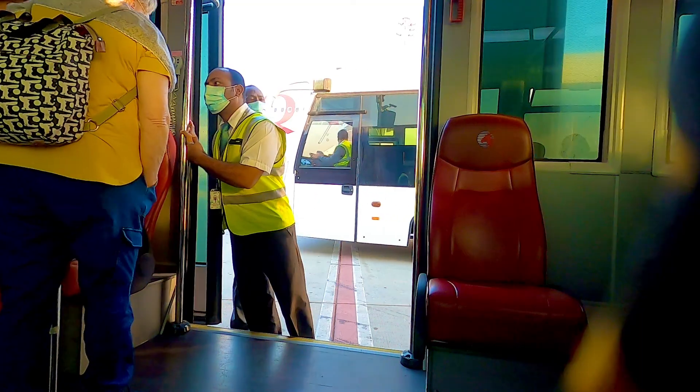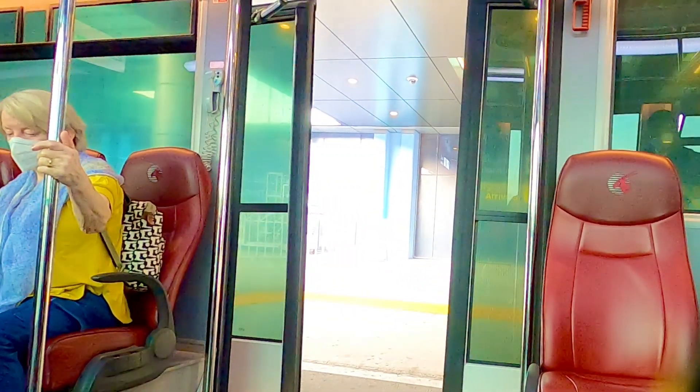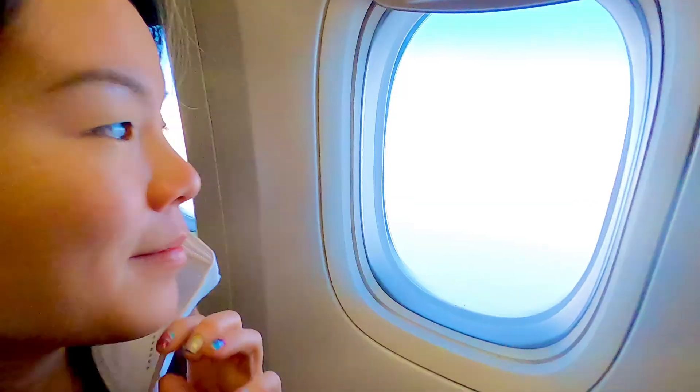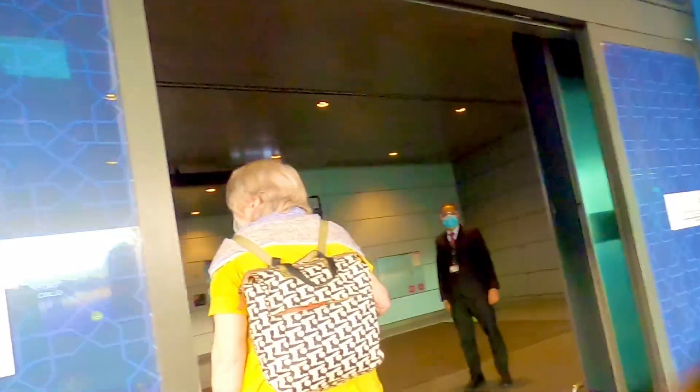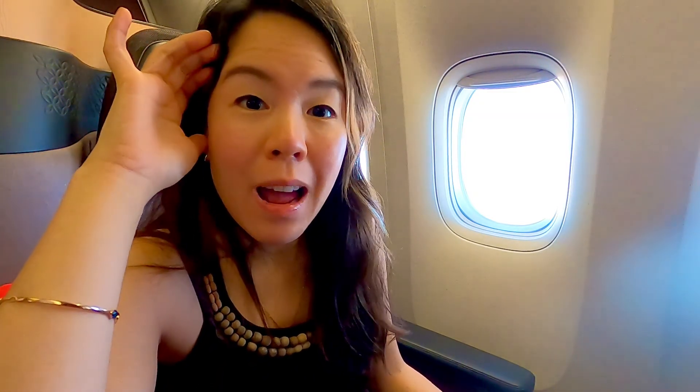I'm really looking forward to landing in Doha. I travel about — God knows how many times a year — but before COVID happened, I was definitely traveling a lot more. So we're almost landing into Doha. I only have about an hour and a half layover, so I don't even know if I'll have time at the lounge. I hope you stick around with me — let's go see what the airport's like.